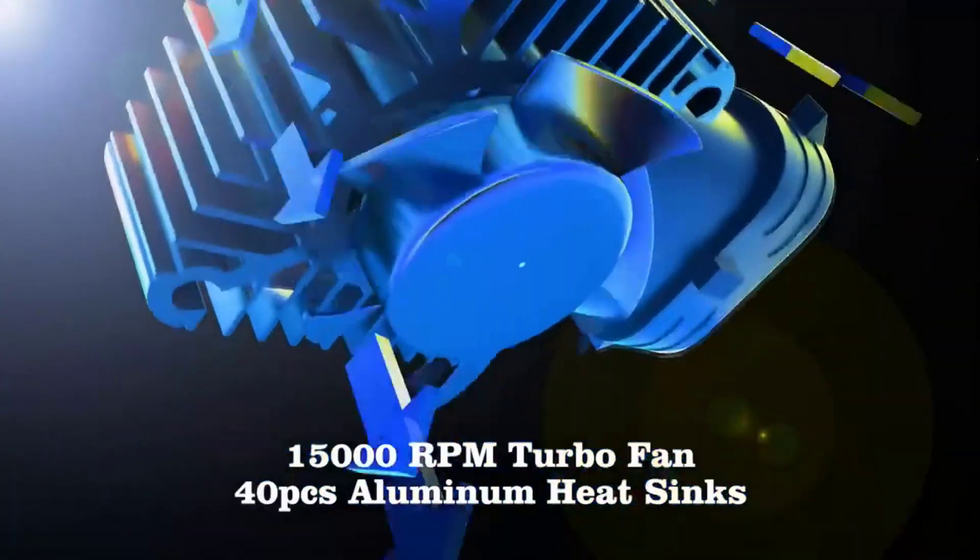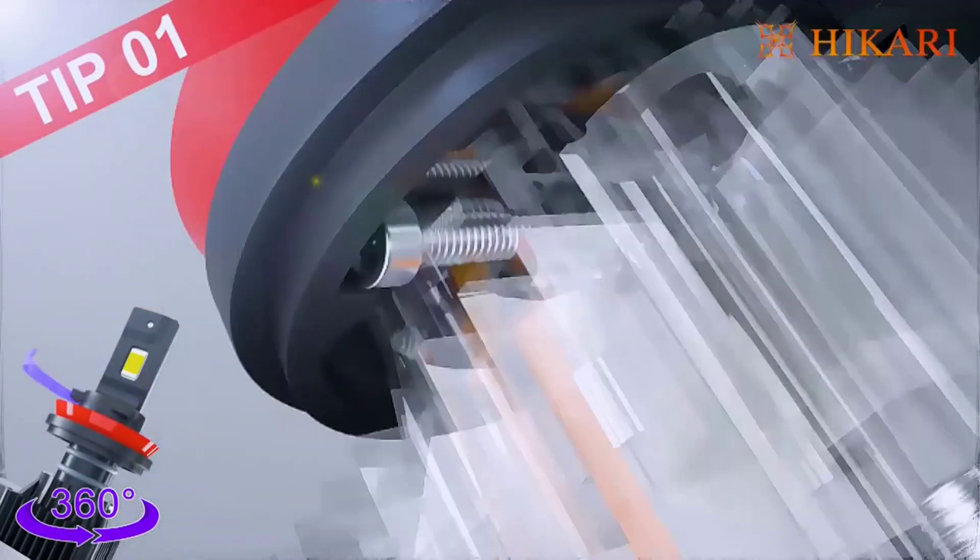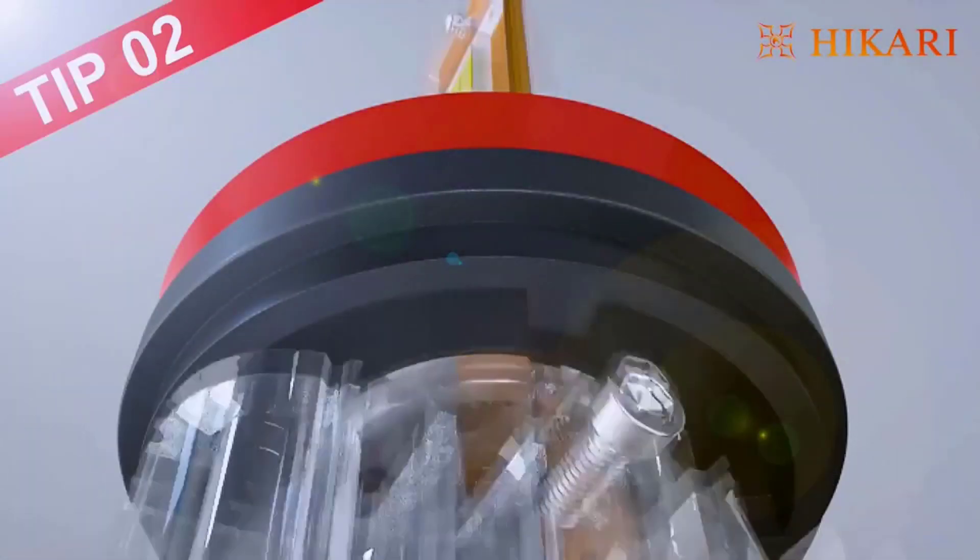The Acme X LED chips provide you with a wider driving vision for oncoming traffic. Hikari has developed a 1-1 design to replace your xenon light bulb so it fits directly into your existing housing.